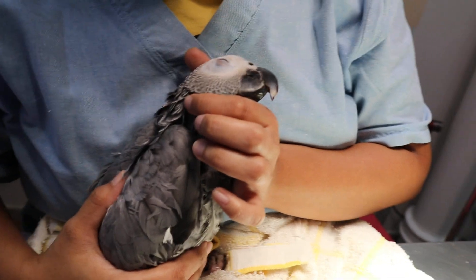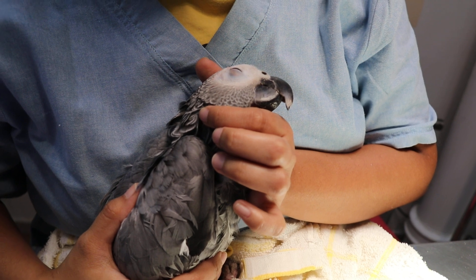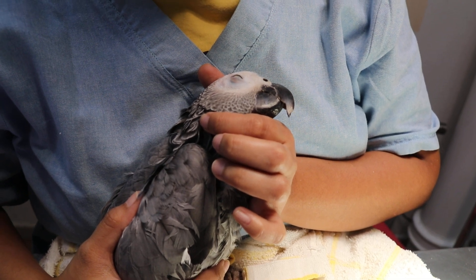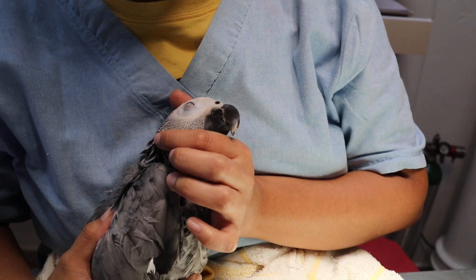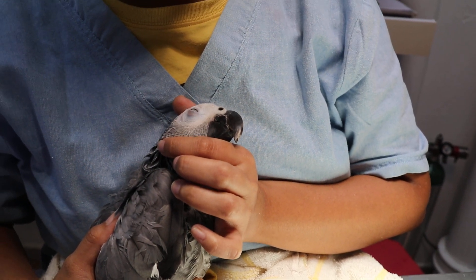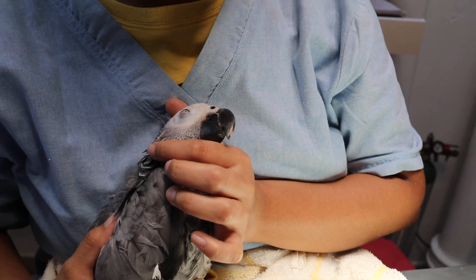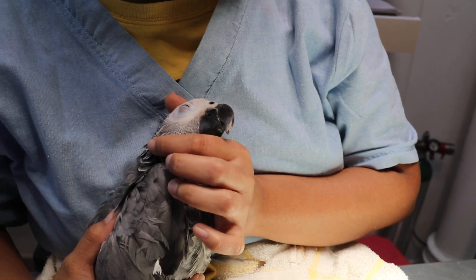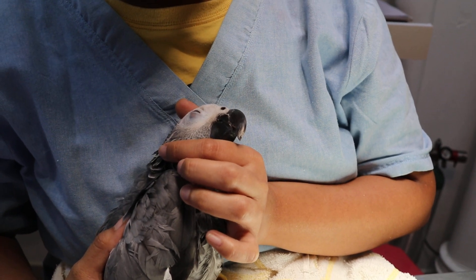Today is 15 June 2019. This is a 10-year-old African grey parrot. We came in this morning with a complaint of the bird having seizures at 7am, one time. We have given oxygen therapy and we have given phenobarbital.